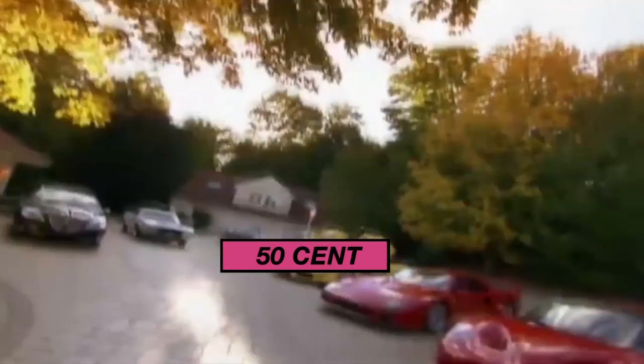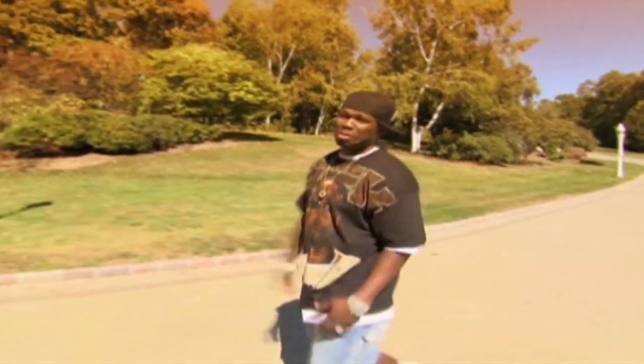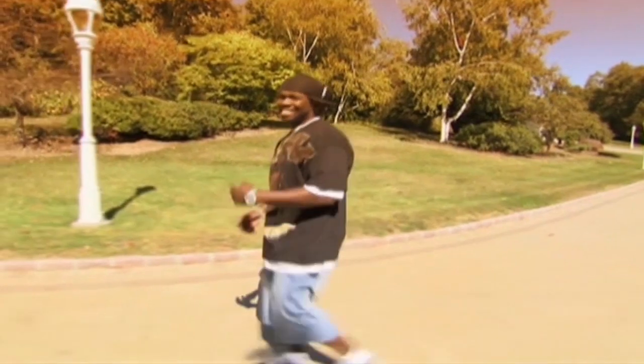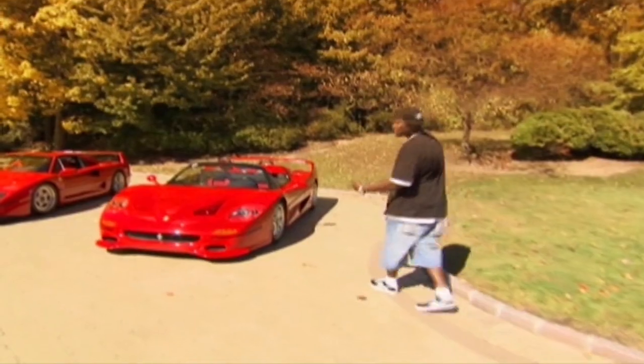Let me show you some of my cars. I know you ain't seen these before when you was watching Cribs, because everybody ain't got these. This is Curtis right here. It's the Ferrari F50.